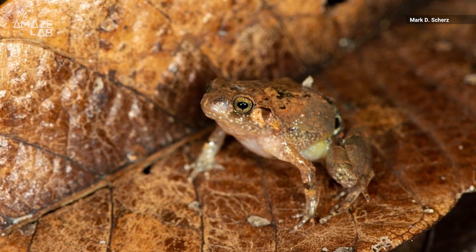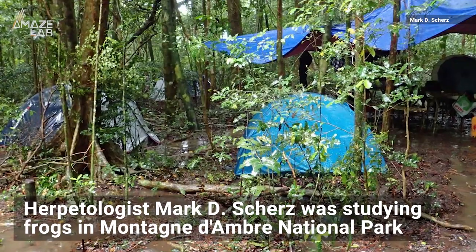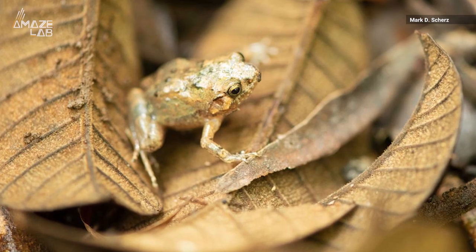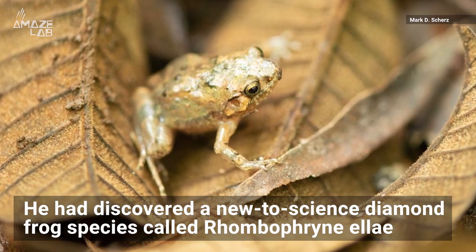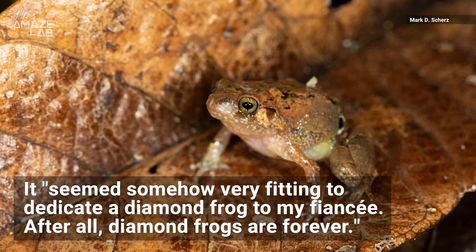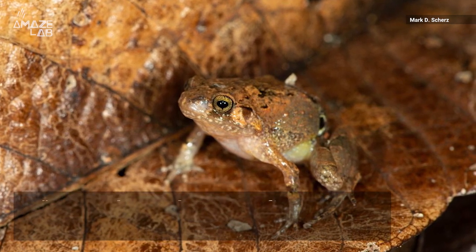Madagascar is teeming with life everywhere you look, but blink and you might miss this little cutie. Herpetologist Mark D. Schertz was studying frogs in Amber Mountain National Park when he spotted a small black and orange-colored frog. Right away, he knew it was a new-to-science diamond frog species and named it after his partner Ella, writing on his blog that it seemed somehow very fitting to dedicate a diamond frog to his fiancée. After all, diamond frogs are forever.